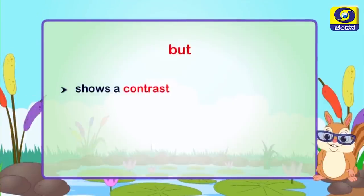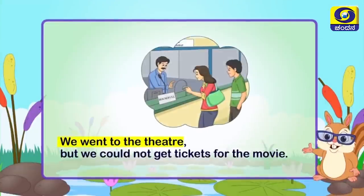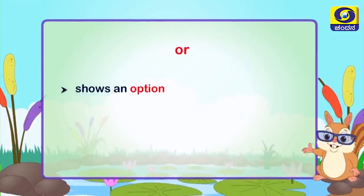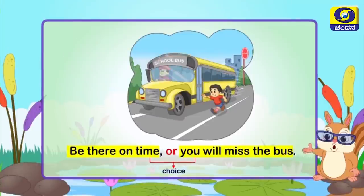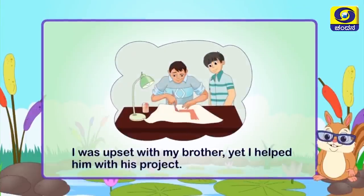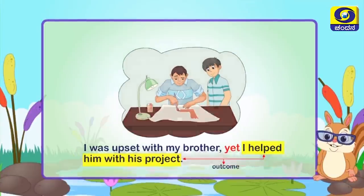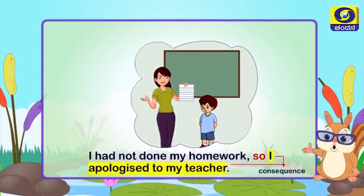'But' shows a contrast — we went to the theater but we could not get tickets for the movie. 'Or' shows an option or alternative — be there on time or you will miss the bus. 'Yet' presents a contrast outcome — I was upset with my brother yet I helped him with his project. 'So' presents a consequence — I had not done my homework so I apologized to my teacher.